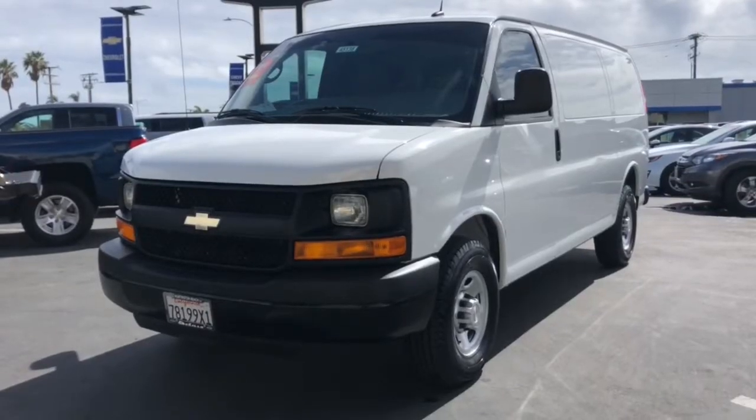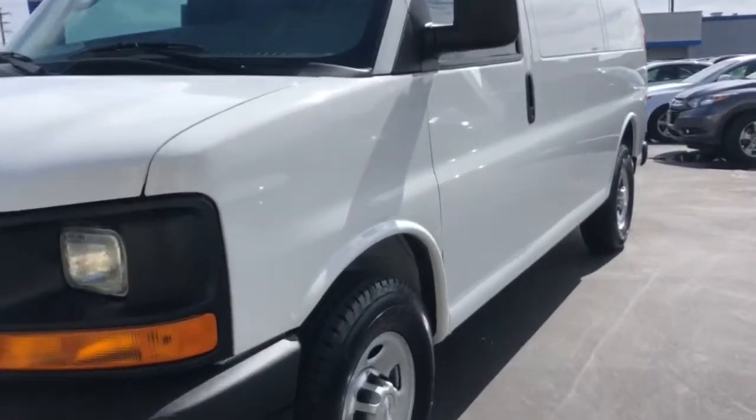Here is a wonderful 2015 Chevrolet Express. This vehicle is an outstanding buy with fewer than 40,000 miles on the odometer.